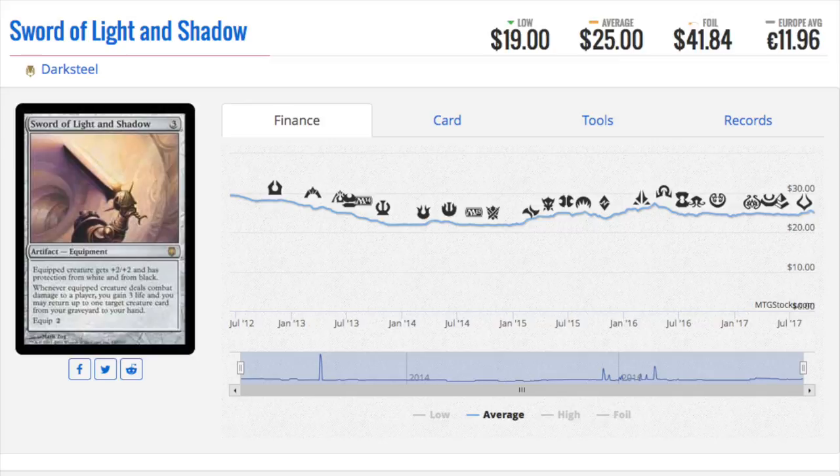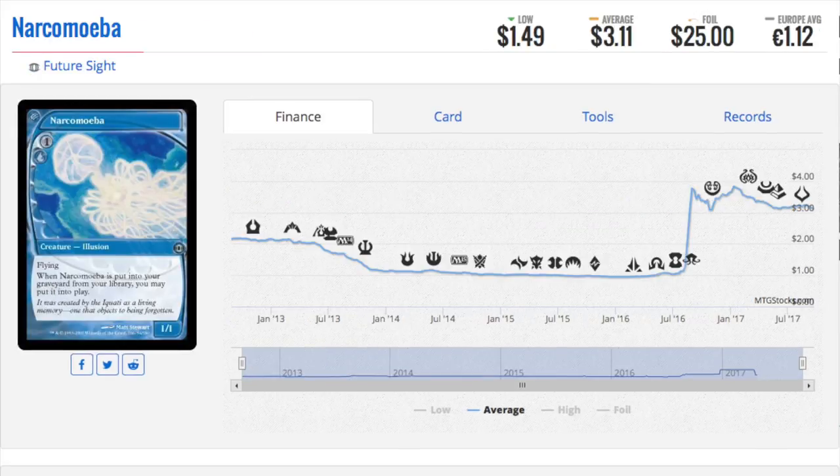Next is Nakomiba — it's a $25 foil in Future Sight. The card has been reprinted recently, but the reason the foil multiplier exists is that the Future Sight card frame is very different, unique, and it looks beautiful in foil. Future Sight is such an interesting set when you talk about what makes it pricey.